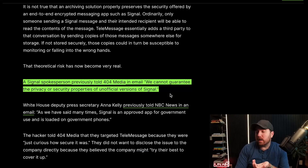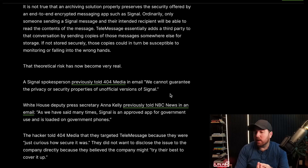Signal's response: they cannot guarantee the privacy of people not using the official version of Signal. That makes a whole lot of sense.